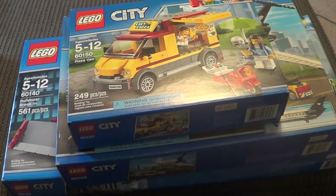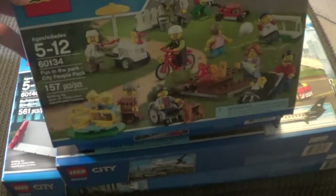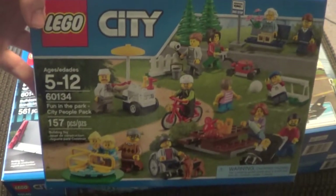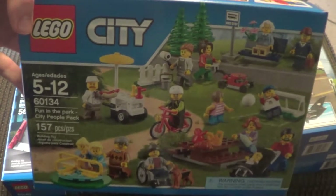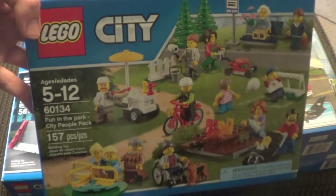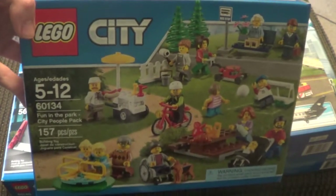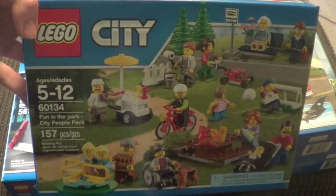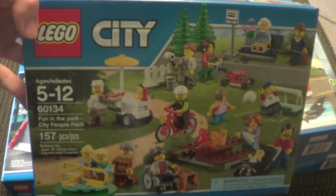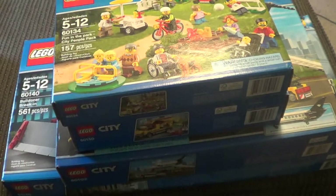I am really excited about the next Lego set — Fun in the Park. They no longer make this one. I found it on clearance at a Meijer; it was the only one they had left and I thought I have to get it. I think it was around $27 or so.